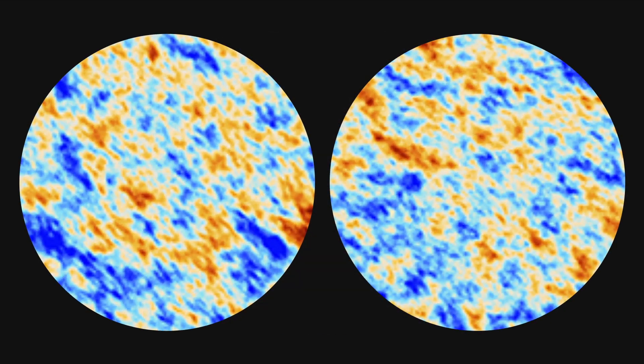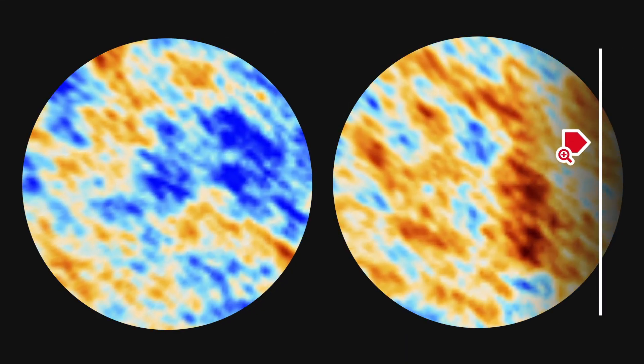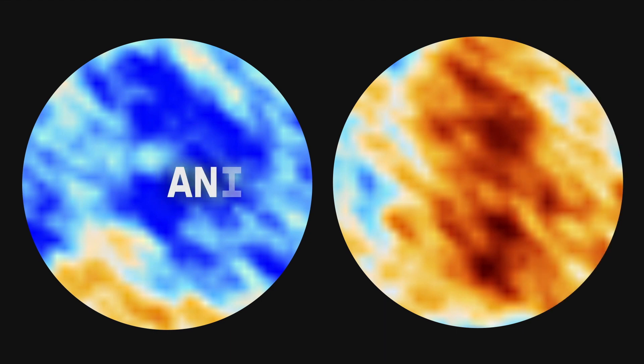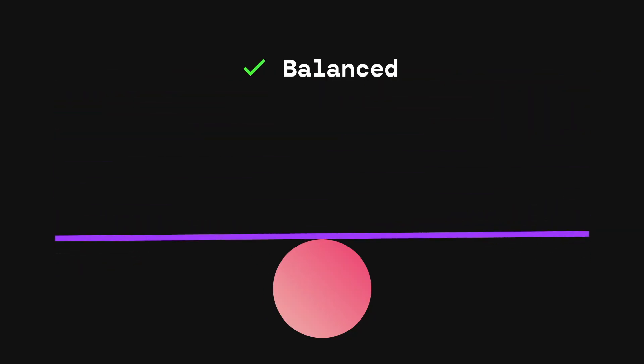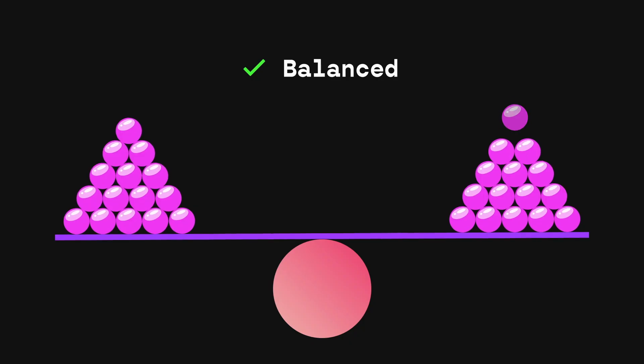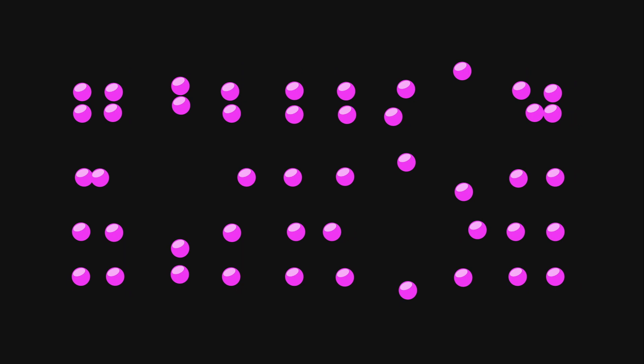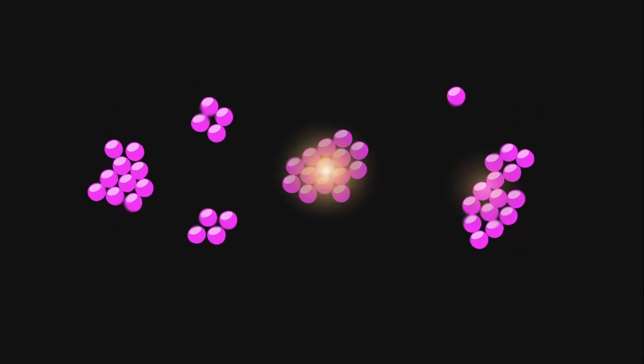If you take any two parts of the CMB, they'll look almost exactly the same — and 'almost' is the key word. There are small areas which look different from the rest, known as anisotropies, and without them we wouldn't exist. That's because space is like a balancing ball: if matter is perfectly distributed, nothing moves, gravity would cancel out, and nothing would form. However, even the slightest imperfection causes it to tip. Denser clumps of matter were drawn closer together by gravity, accelerating the disorder and eventually creating the first stars and everything we can see today.